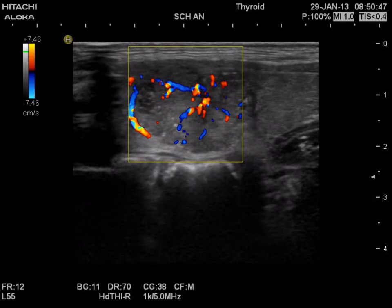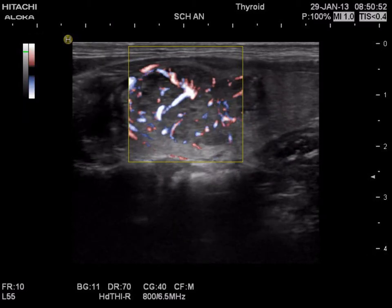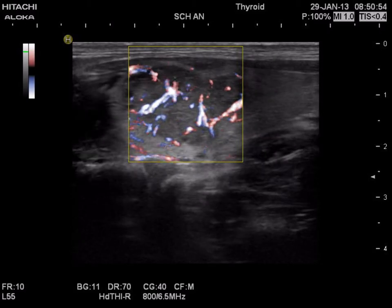Increased intranodular blood flow with usual color Doppler mode and with fine flow method are shown, too. This is the characteristic chaotic vascular pattern.